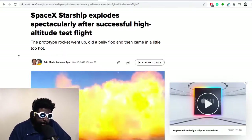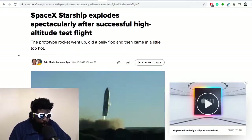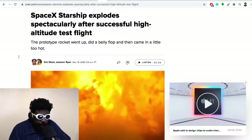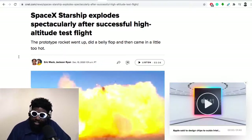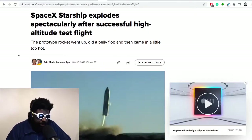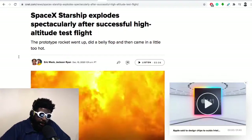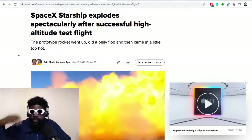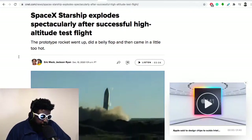Elon Musk believes in us being an interplanetary species — to make sure we survive as a species in the long term. He's iterated loads of different prototypes; I think they're up to about 14. This is SN8, and since it exploded they're going to gather the learnings from the test flight and implement them into SN9, continuing on until they have one ready for the maiden voyage.